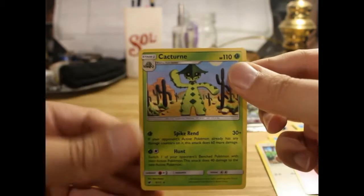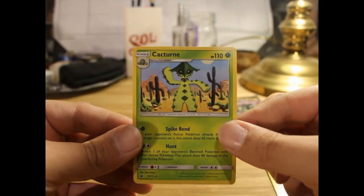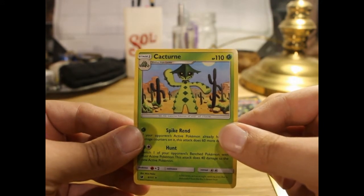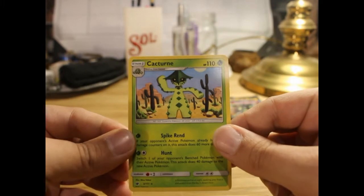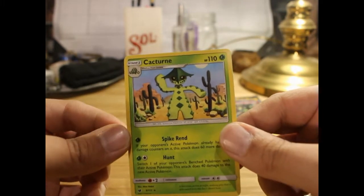And on the end a non-holo Cacturne — creepy scarecrow-looking cactus dude.